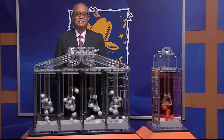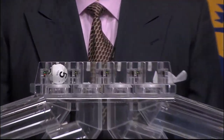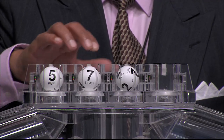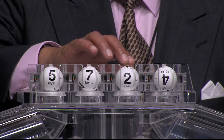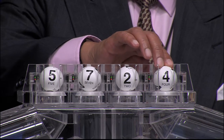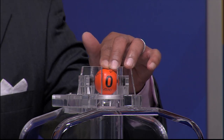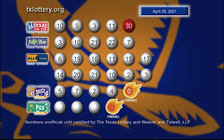Now let's get ready to play Daily 4 with the newest feature, Fireball. Those winning numbers are 5, 7, 2, and 4. And the Fireball number is 0. Once again, here are those Daily 4 numbers plus Fireball.